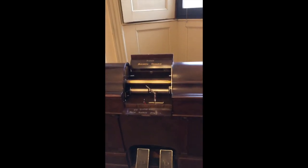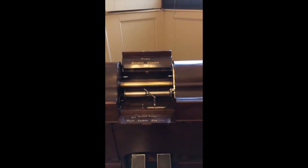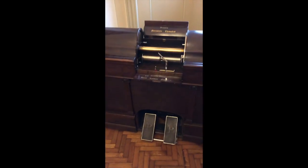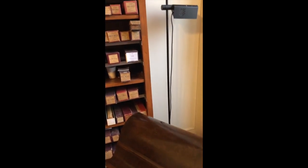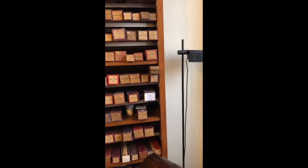And here we have a pianola push-up, a metrostyle thematist, which looks to be in plain condition. Let me just press — yes, it's working. Again, I haven't tried it myself and there's no piano here, so testing it would be problematic.